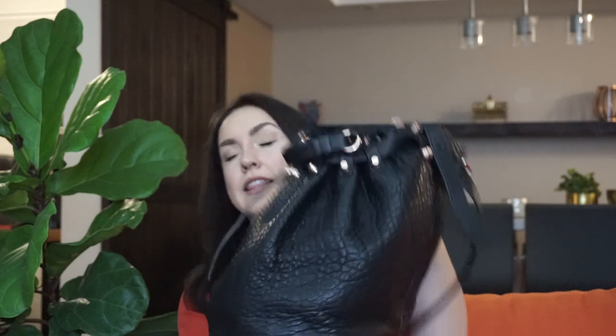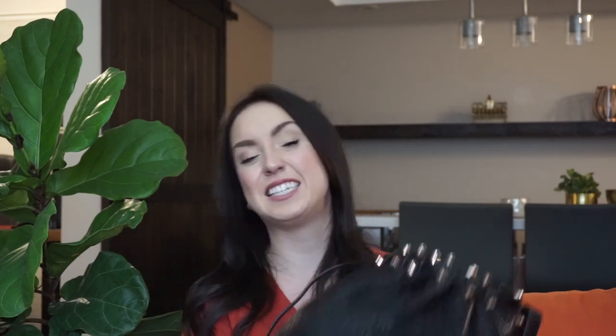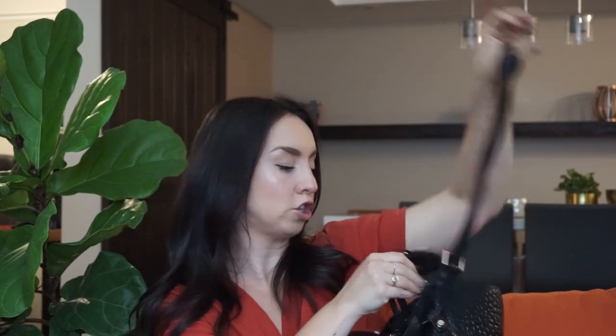This is the Alexander Wang Diego bucket bag and it weighs a million pounds — it is beautiful. It's really, really well made, has amazing stud detailing on the bottom and up near the top. It's got a really long strap so it can be kind of crossbody, and it's got this shorter strap here so you can hold it in your hand.